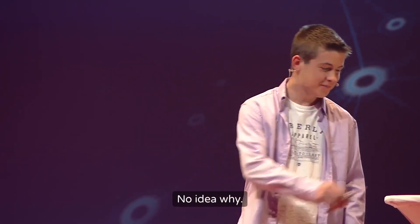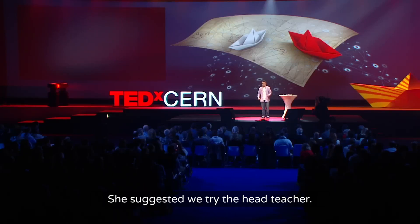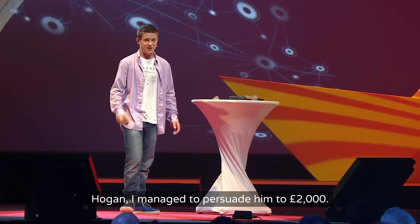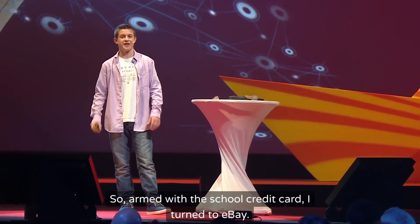No idea why. So instead I asked my school science teacher if she could help me with my project. She suggested we try the head teacher. So after a Dragon's Den style pitch to Mr. Hogan, I managed to persuade him to give me £2,000. Armed with the school credit card, I turned to eBay.